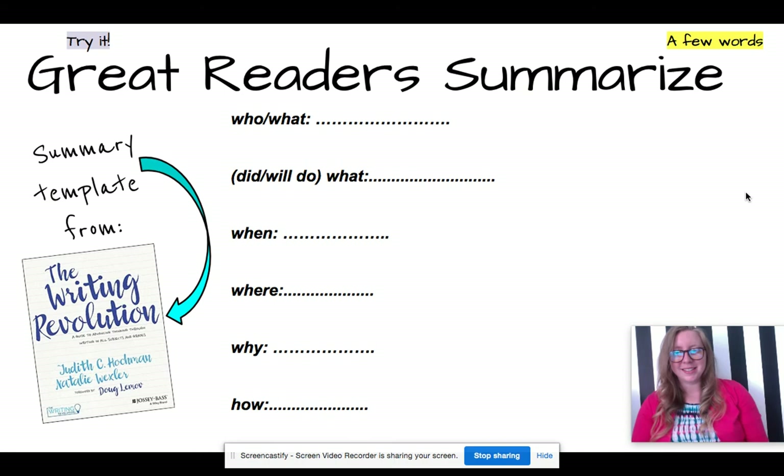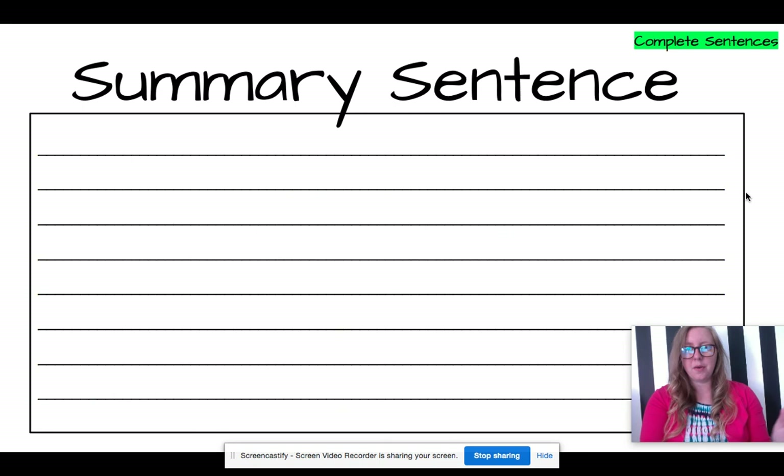Great readers summarize. Go ahead and use the summary template from the Writing Revolution. Give me a few words for who, what, when, where, why, and how. Once you have that outline, go ahead and give me a couple of complete summary sentences about what you read. Go ahead and turn that in to me when you're finished. Thanks for investing in yourself — you are well on your way to better fluency.